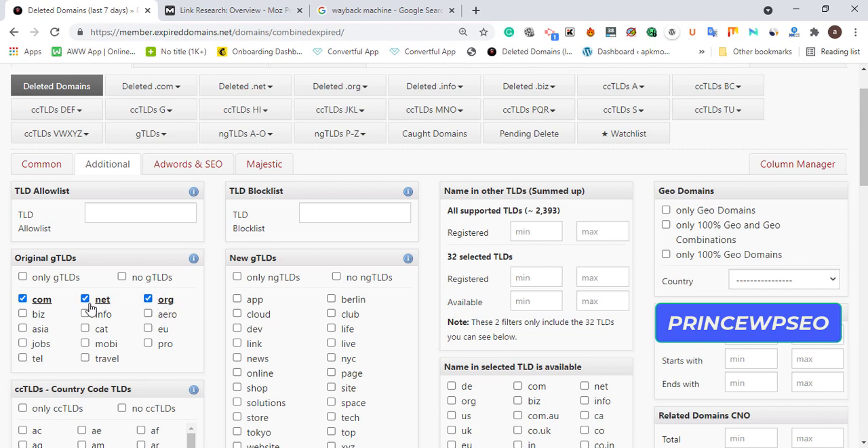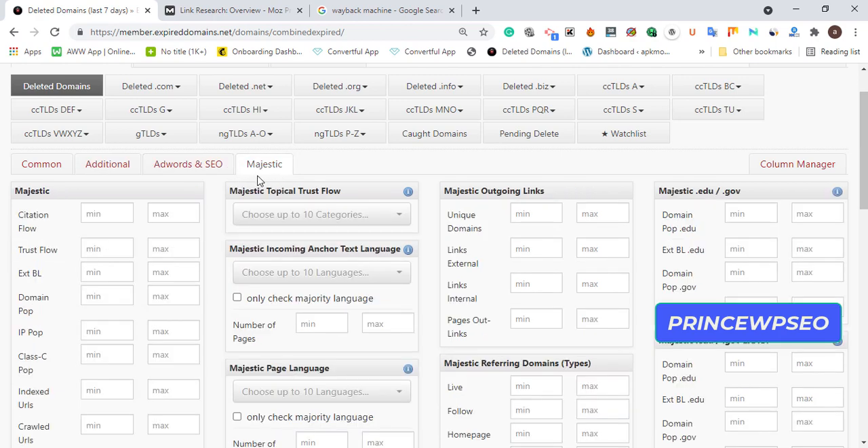In the Additional section, choose your domain extensions: .com, .net, .org, and .info. I want niche-related domains in those extensions to redirect to my money site. Then go to Majestic settings and set the minimum Citation Flow to 8 and Trust Flow to 8. Follow this carefully and repeat the video if needed.